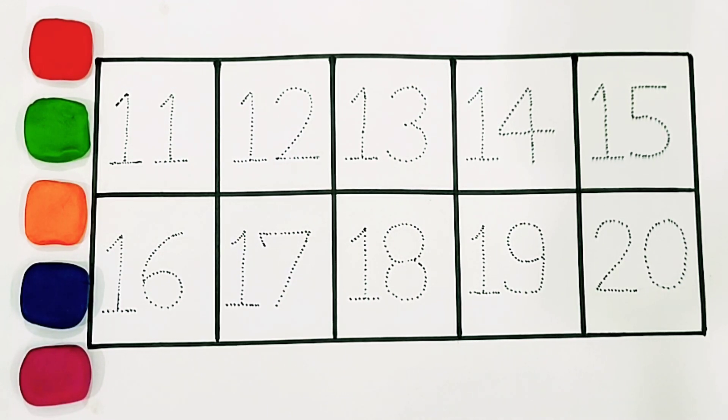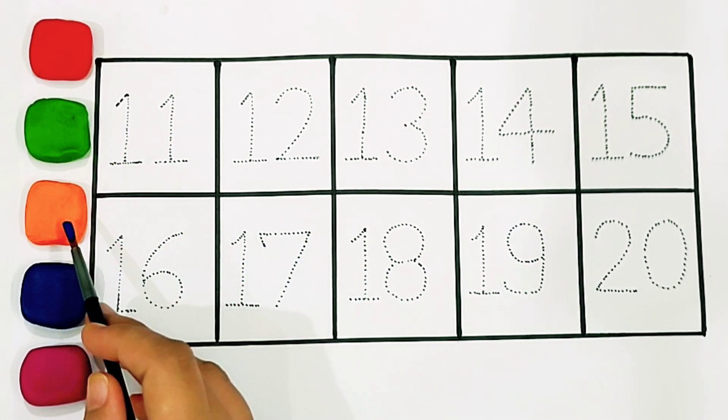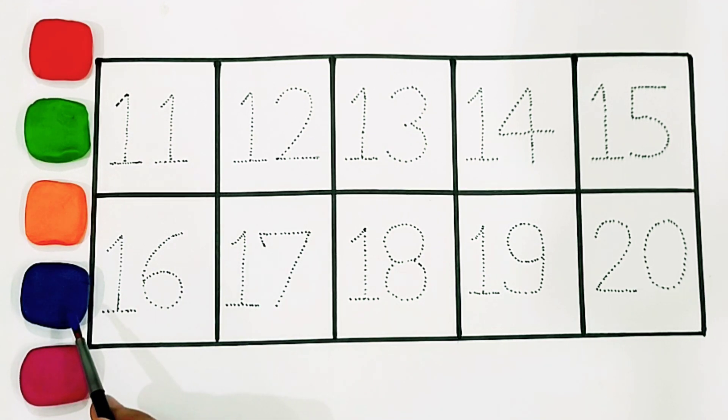Hello children, today we will learn numbers 11 to 20, colors red, green, orange, blue, dark pink.